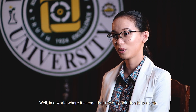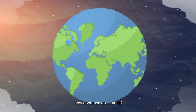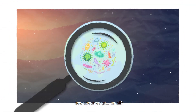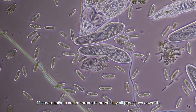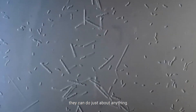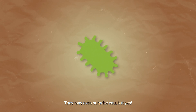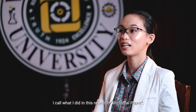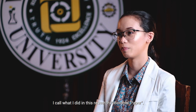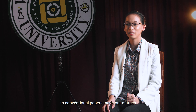Well, in a world where it seems that the only solution is to go big, how about we go… small? Microorganisms are important to practically all processes on Earth, from nutrient cycling to biotechnology — they can do just about anything. They may even surprise you, but yes, microorganisms can even become paper. I call what I did in this research microbial paper, a solution that I'm proposing as an alternative to conventional papers made out of trees.